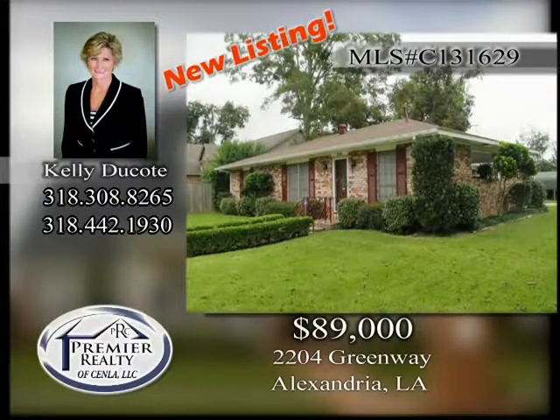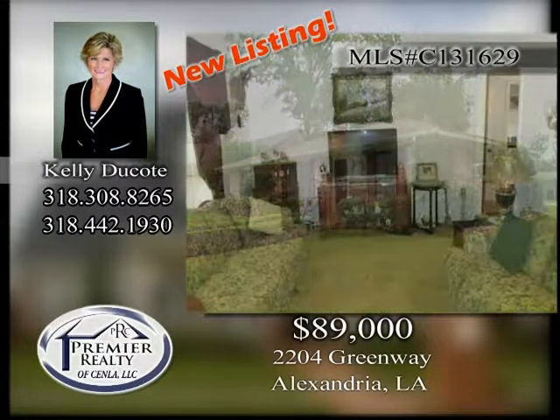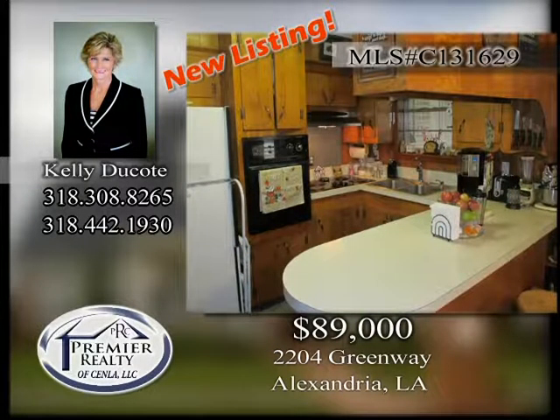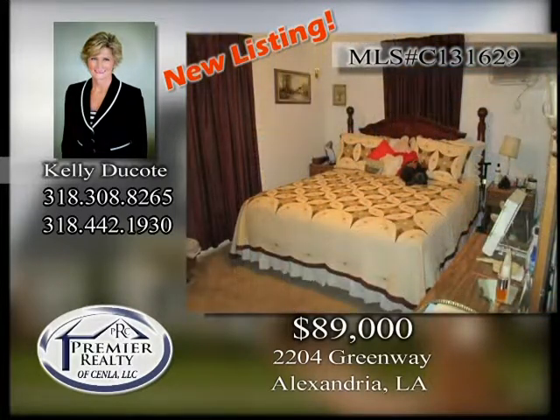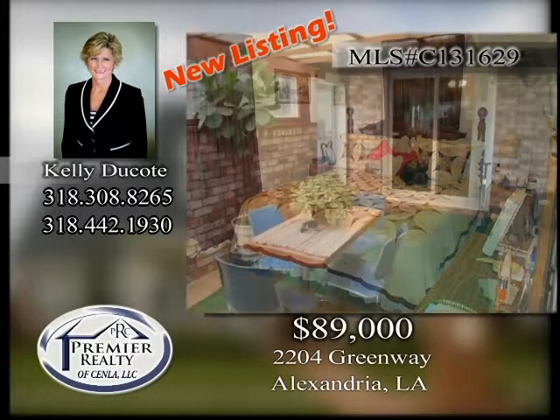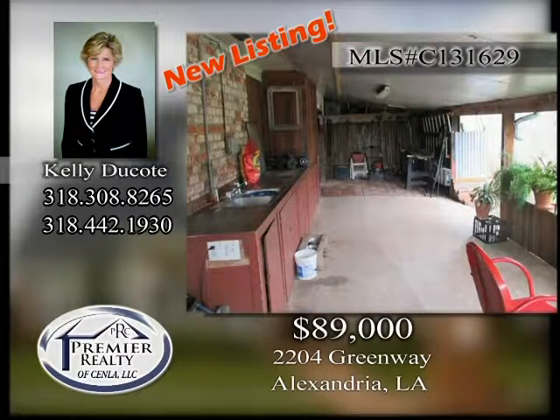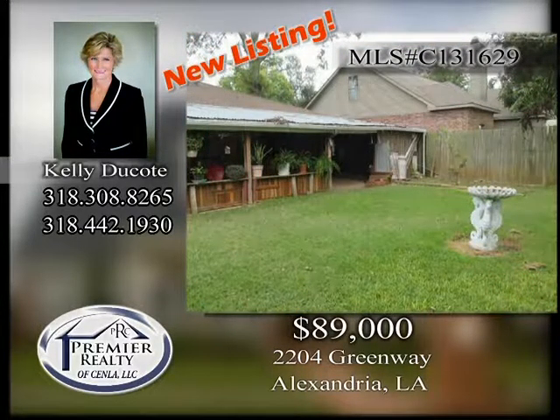2204 Greenway. Great starter home or investment property. Located on corner lot just off Highway 165 South. Sunroom, workshop, and room for a boat. Well maintained and move-in ready. Qualifies for rural development. Call today to schedule an appointment.